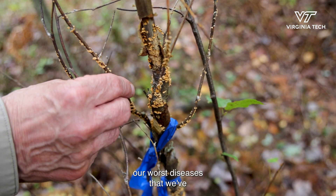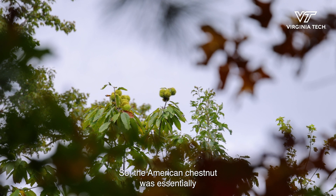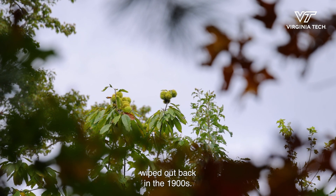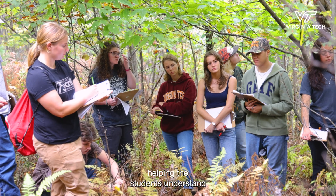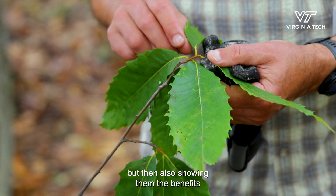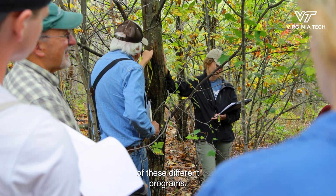Chestnut blight is one of our worst diseases that we've seen impact our native tree species. The American chestnut was essentially wiped out back in the 1900s. So we're now looking at resistance breeding programs, helping students understand what resistance breeding is, and showing them both the benefits and potential drawbacks of these different programs.